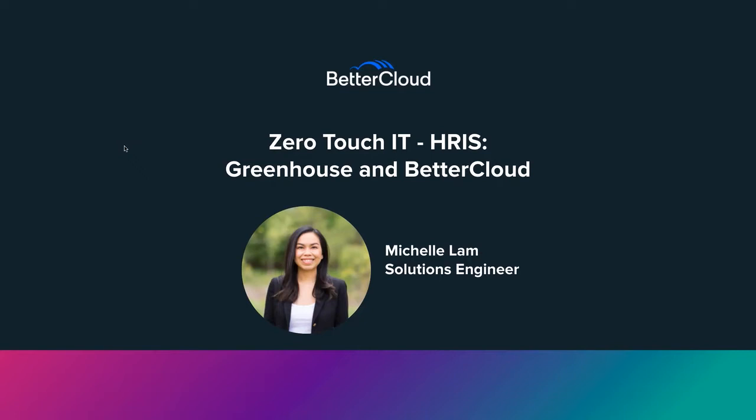I'm excited to share with you the power of Zero Touch IT with BetterCloud Custom Triggers. You'll see how I'll be able to turn a manual process into a fully automated one. Today, I'll be walking you through an example scenario using the Greenhouse application, specifically the use case of initiating onboarding when a candidate is marked hired in Greenhouse. Let's get started.